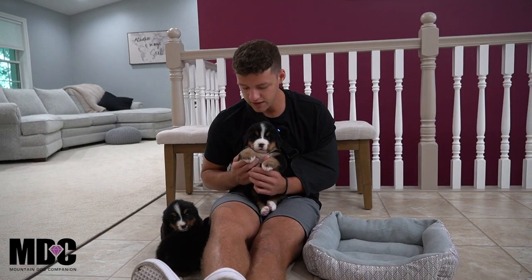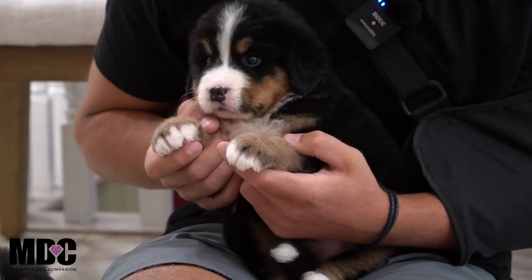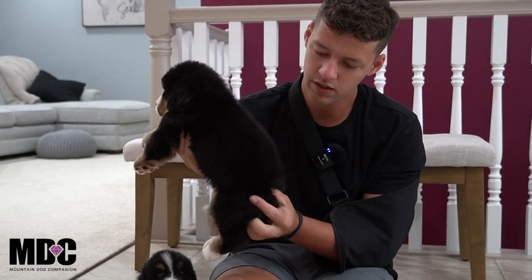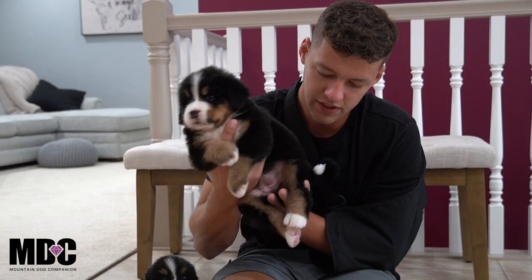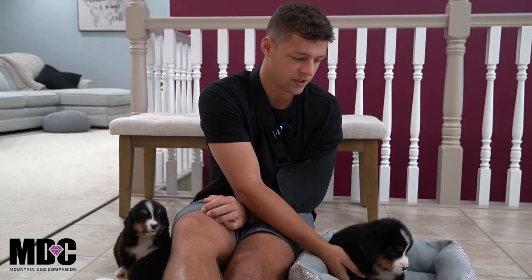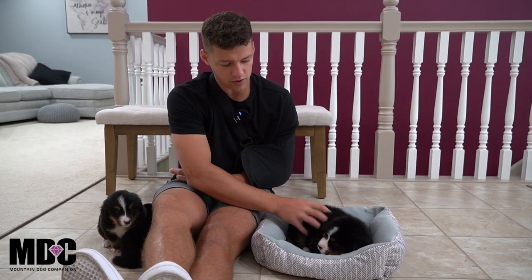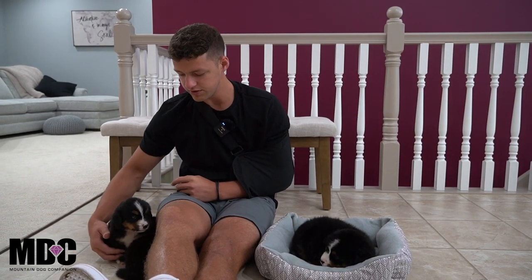First up is Dawn — she's hanging out in my lap here. She's got a nice tuxedo look up front, a beautiful white stripe between her eyes, and nice tan on the side of her face. She's definitely the big girl with a nice round blocky head, white tip tail, and white socks front and back. She's the most laid back and calm right now, a little on the timid side, but she'll gain more confidence as she gets older.